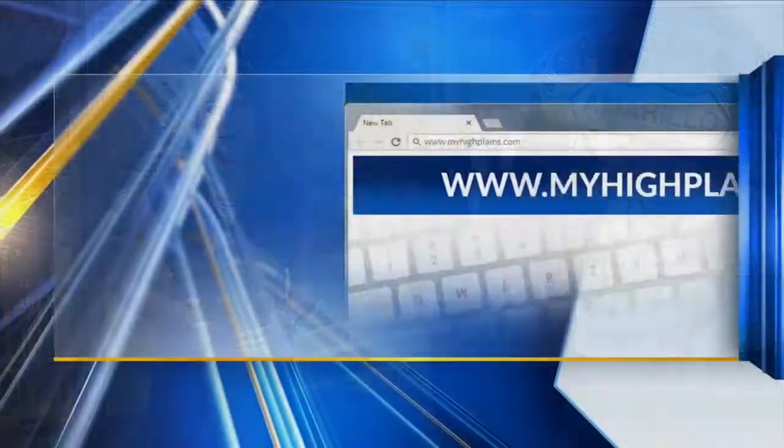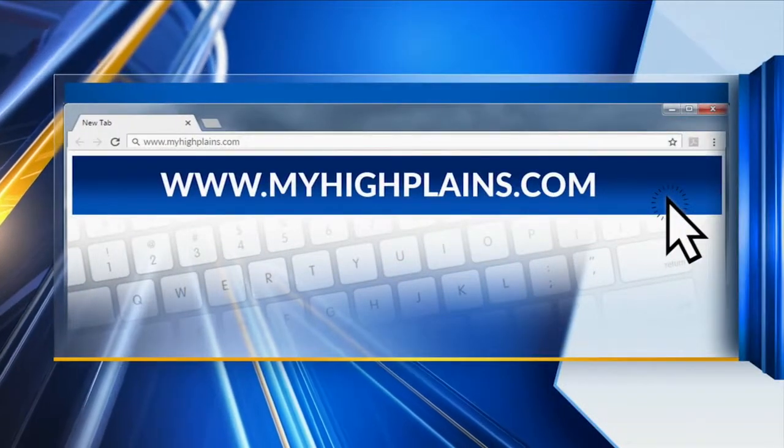Dr. Schneider says they expect to have more of these classes in the future. It's not the only unique class WT offers as part of their Extended Studies Program. We've provided a link with others you can check out, plus a look at more on the craft beer scene here on the High Plains by HighPlains.com.